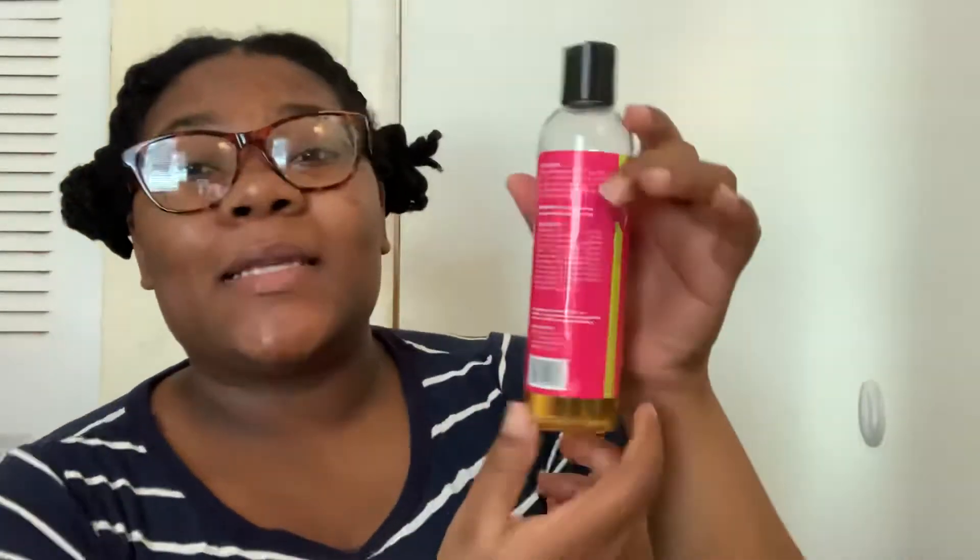The first one I have here is the Mielle Organics Babassu Conditioning Shampoo for dry and curly hair types. This one is sulfate free and color safe, as you guys can see.